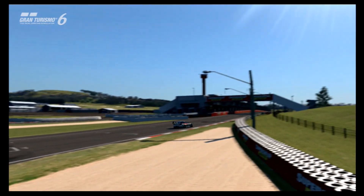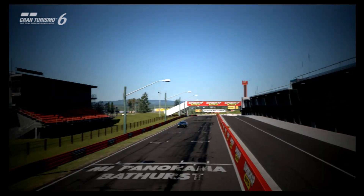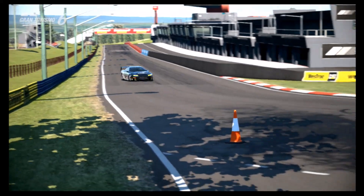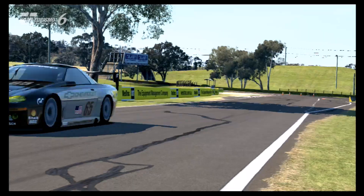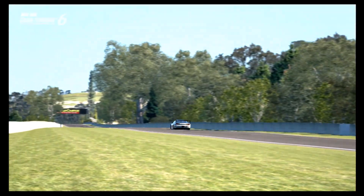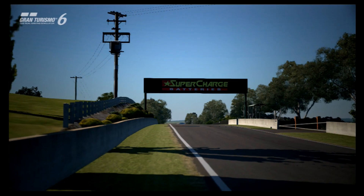Hi again guys, and welcome to episode 10 of GT Masters, the review series for Gran Turismo's selection of racing cars, particularly in the GT category, and also vehicles which aren't necessarily GT class but share the same traits as GT class vehicles, such as the Zonda R.